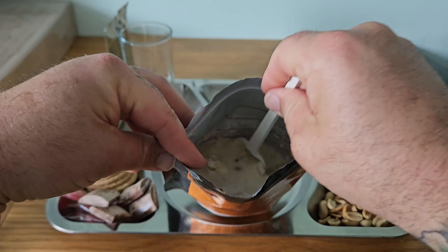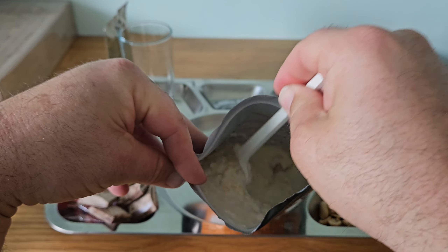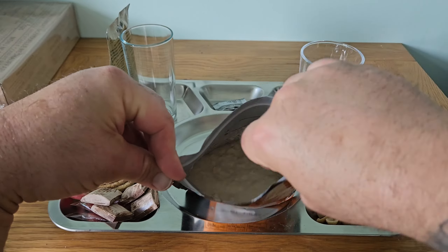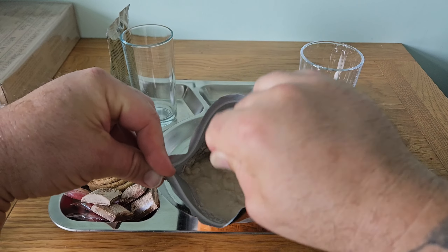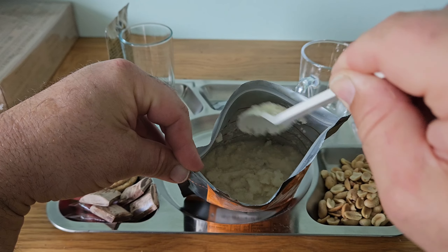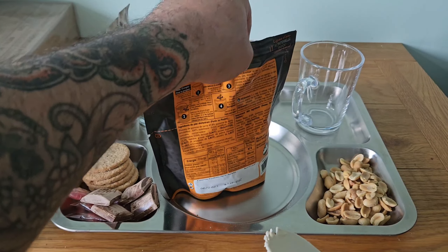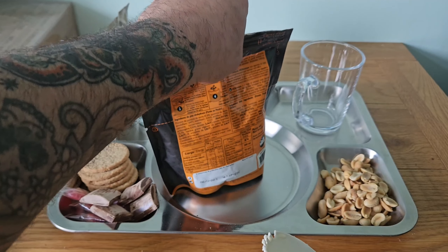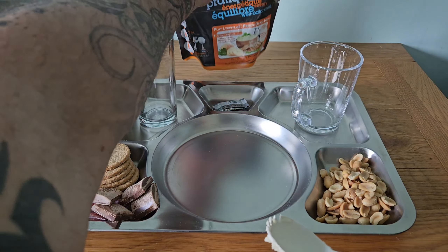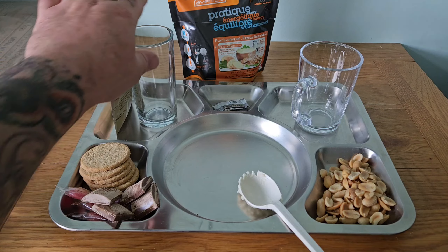Give that a good stir — there's a slight smell of roast chicken coming off it but not a very strong odour. Let's seal that up while we prepare the drinks.